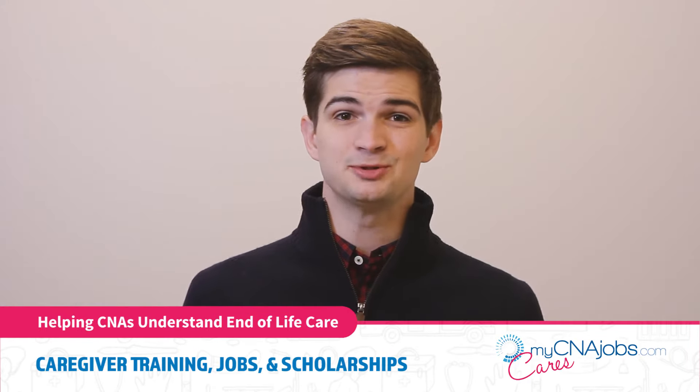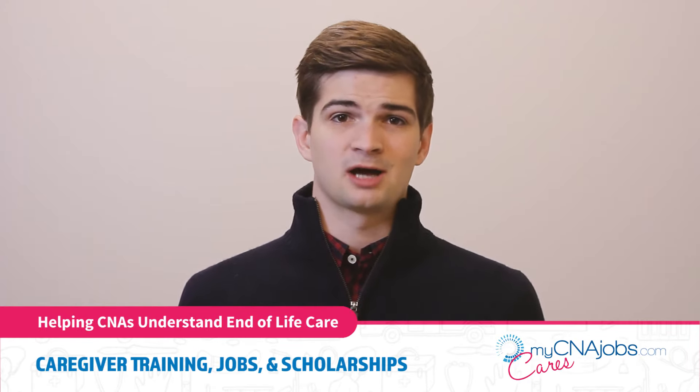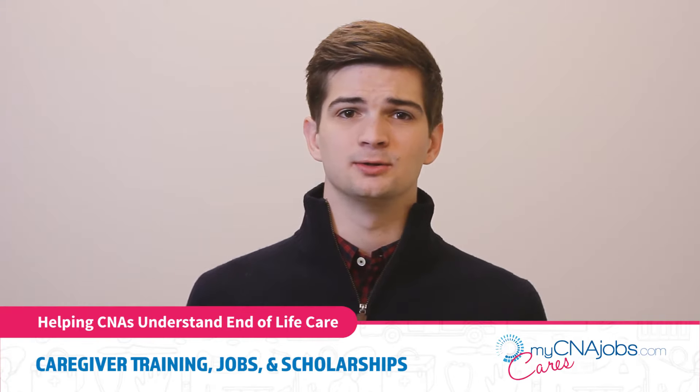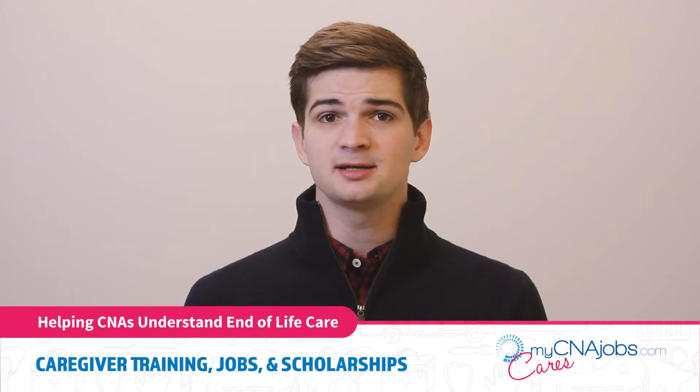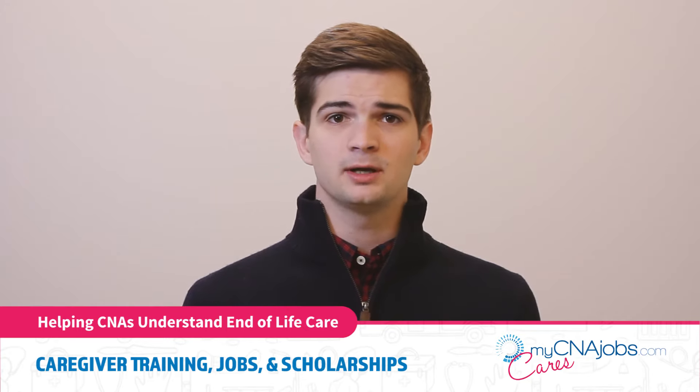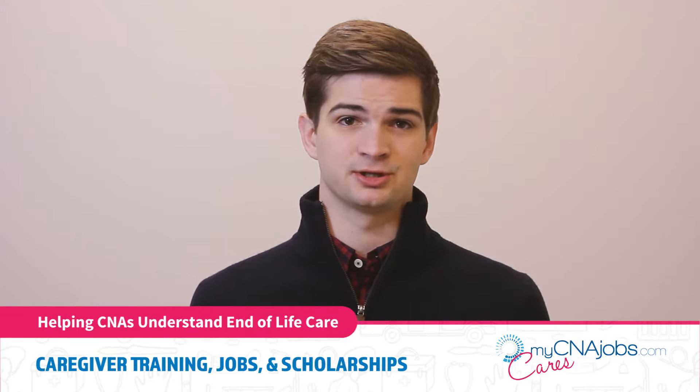Common types of physical pain can include not being able to move or sleep due to extreme discomfort. Common types of psychological pain can include fear over death, grief, and changes to their body that may be upsetting to them. As the caregiver, it is part of your job to help manage and ease the pain your patient may be experiencing.